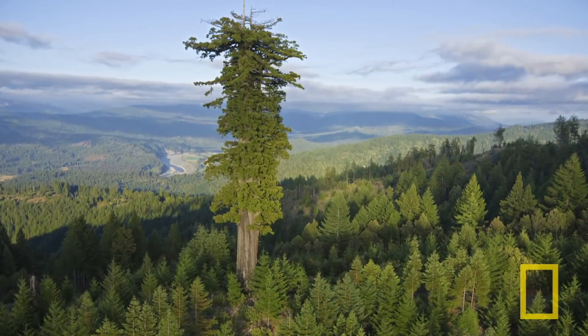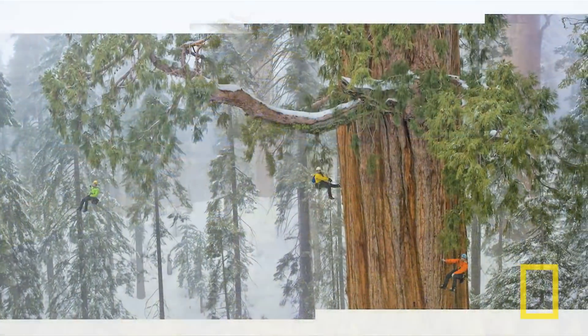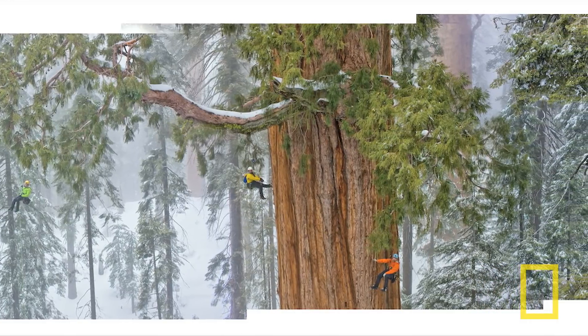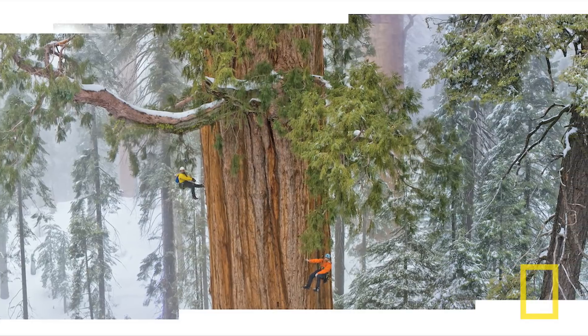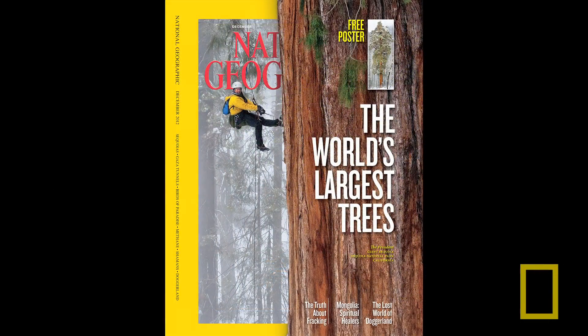In California we have the oldest and largest trees on earth. The tree that I'm about to show you is 3,200 years old. We made this big panorama. In the old days you could have never taken a piece of one of my photographs and made a cover out of that tiny little spot.